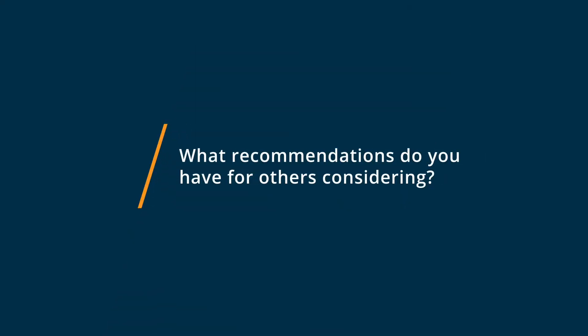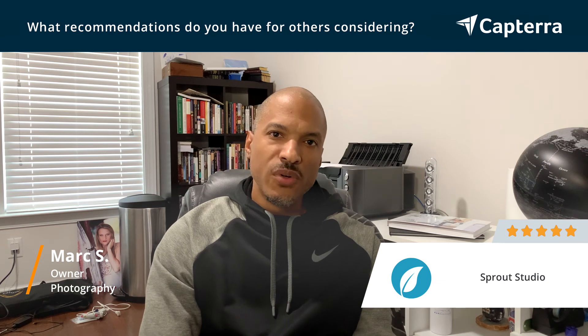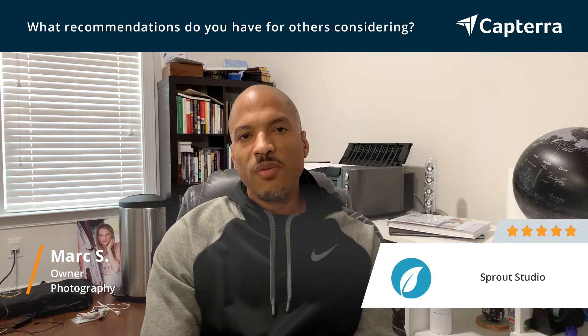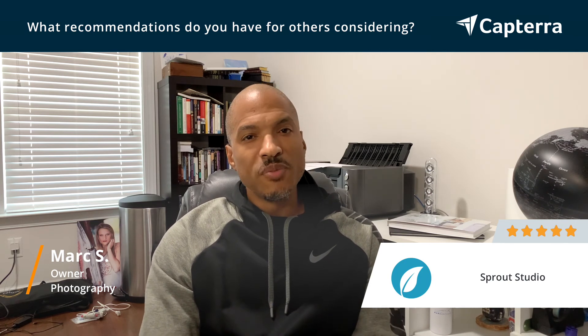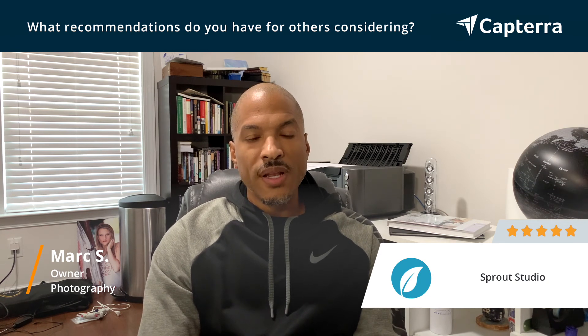I love Sprout Studio. And if you're a photographer out there who is operating either as an entrepreneur, a solopreneur, or even with a small staff, Sprout is an incredible tool that you must have. It allows you to even have a couple of people using the software at the same time. It sets up your calendar, it runs everything for you. It truly helps me to run my business. As a photographer, I could not have a more invaluable tool and I'm excited to use it every single day in my business.